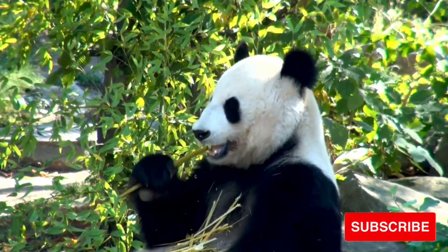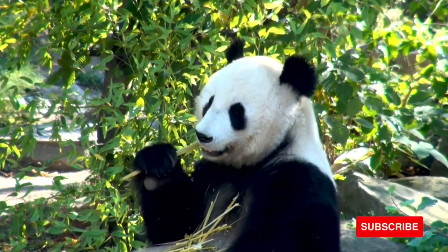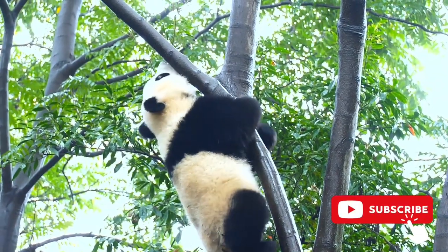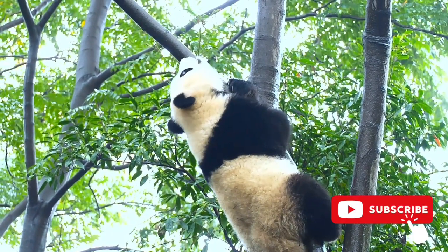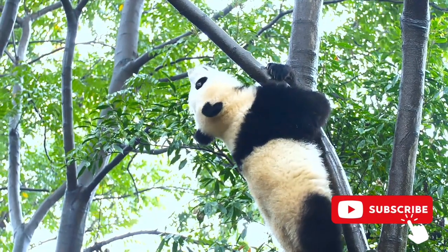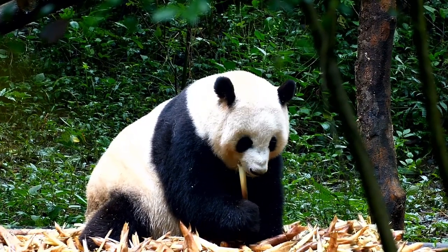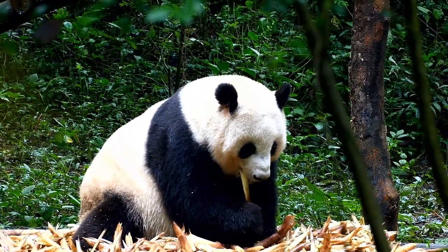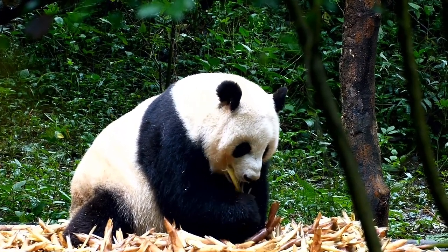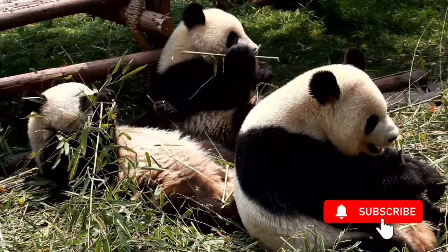Giant pandas do not exhibit body characteristics that communicate visual signals. They have round, inexpressive faces; their tails are stubs and cannot flag signals. They have no crest or mane to erect, and their ears are not flexible enough to cock forward or flatten. It is thought that giant pandas never develop these visual accessories due in part to their habitat and solitary nature, living in dense fog and shrouded stands of bamboo that obstruct direct lines of sight.